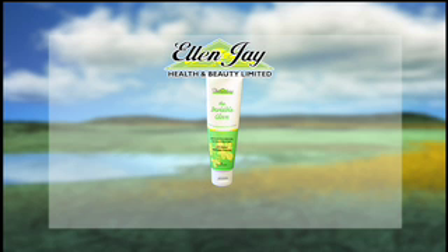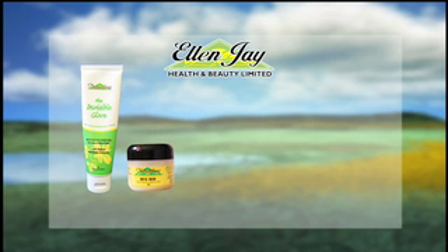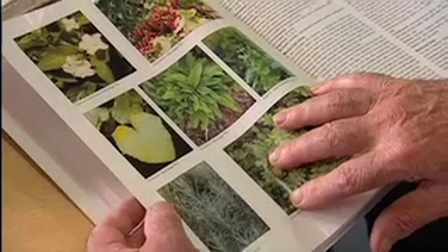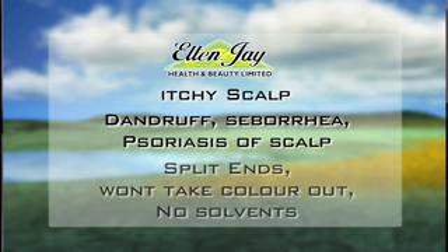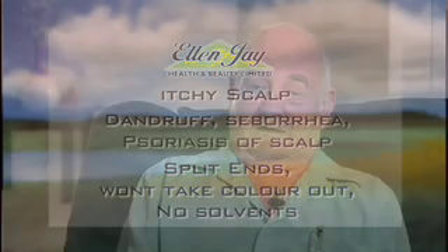The L&J product range consists of the flagship product, the Invisible Glove, for all different skin conditions. We have Bug Rid, which gives five hours complete protection against any blood-sucking insect. We also have a decongestant that will not burn a newborn baby. And we have a shampoo and body wash, completely unique in that they are totally plant-based and contain no harmful chemicals — no sodium lauryl sulfate, only plant extracts. The results are brilliant. With the shampoo: no more itchy scalp, no dandruff, no seborrhea, no more psoriasis in the scalp, no more split ends. If ladies have their hair dyed, it won't take the colour out — there are no solvents in it. And the more you use it, the thicker and shinier your hair gets.